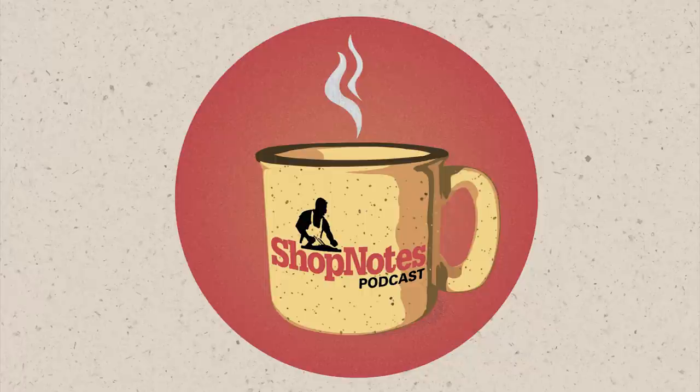This episode of the Shop Notes podcast is brought to you by Woodsmith Magazine. Woodsmith Magazine has been the trusted source for all your woodworking information for over 40 years, from tips and techniques to furniture projects to shop projects. Subscribe today at woodsmith.com.